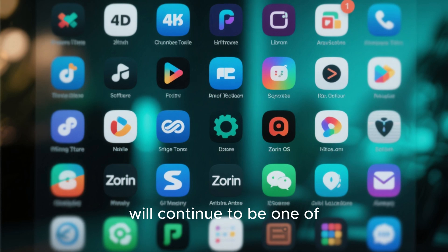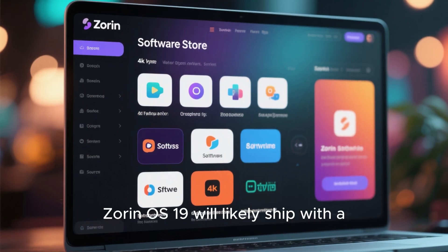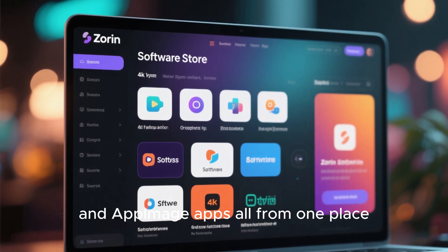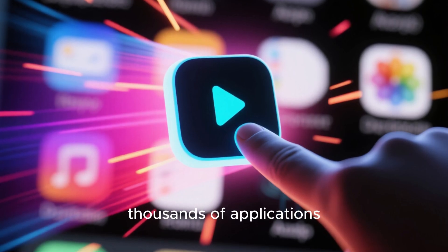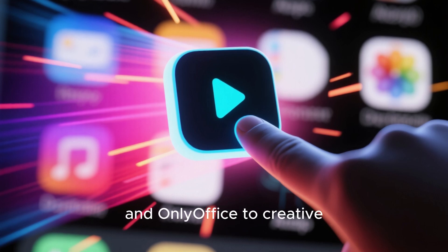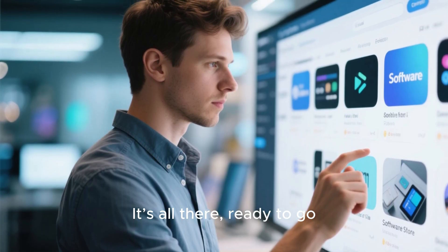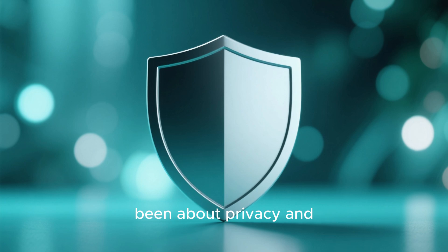Software availability will continue to be one of Zorin's biggest strengths. Zorin OS 19 will likely ship with a newer version of the Zorin Software Store — a unified hub where you can install Linux, Snap, Flatpak, and AppImage apps all from one place. Imagine having access to tens of thousands of applications with a single click, from productivity tools like LibreOffice and OnlyOffice to creative software like GIMP and Blender. It's all there, ready to go — no terminal commands needed.